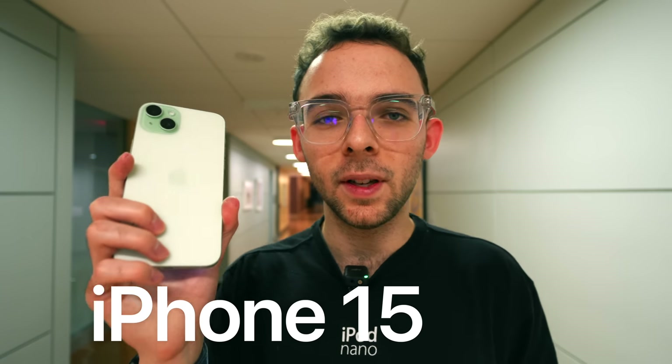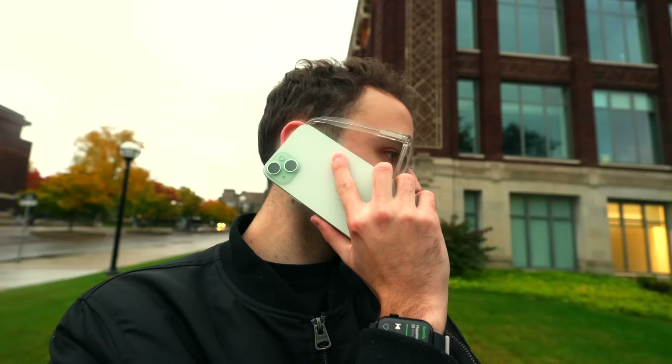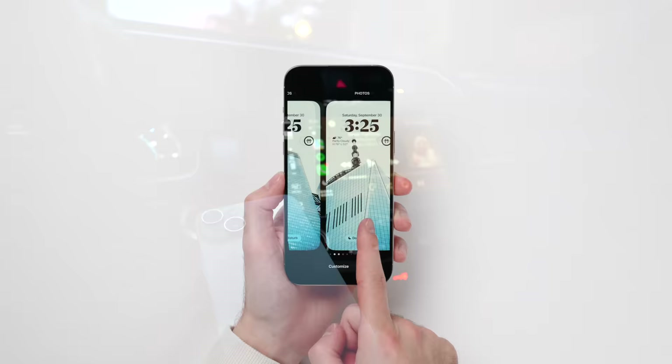I switched to the iPhone 15 Plus for a week, and this is my experience. This video is brought to you by my New York City themed wallpaper pack, Skyline. Link in the description and details at the end of the video.